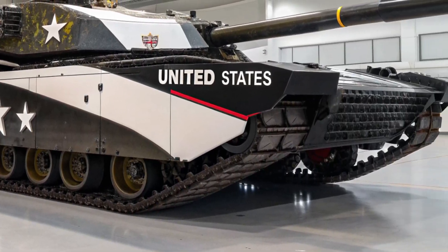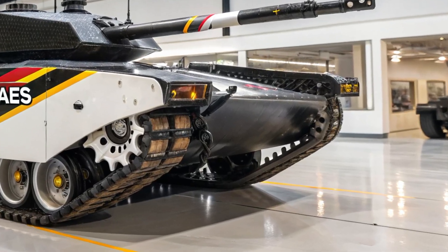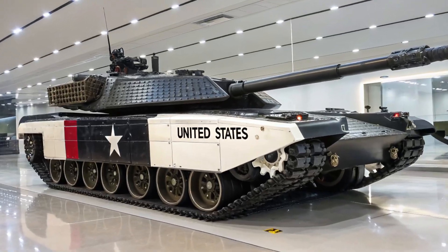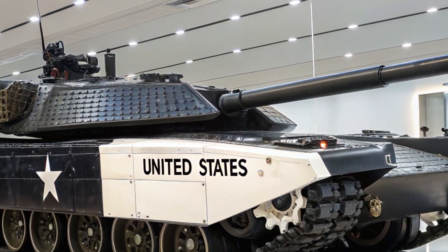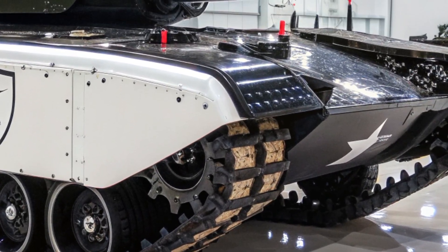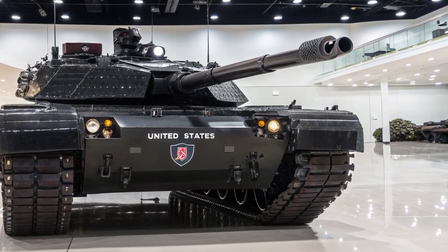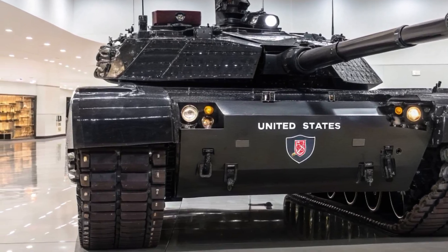Inside, the Challenger 3 redefines crew comfort and situational awareness. The interior has been completely modernized with digital displays, ergonomic controls, and a networked battle management system that connects it with drones, command centers, and other armored vehicles. This allows the crew to receive real-time battlefield data, identify enemy positions, and coordinate attacks with precision. The tank is also equipped with advanced thermal imaging and infrared sensors, granting superior night-fighting capabilities. Every element of its design emphasizes not just survival, but superiority in every combat environment.